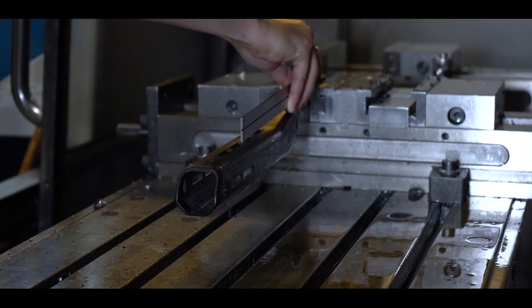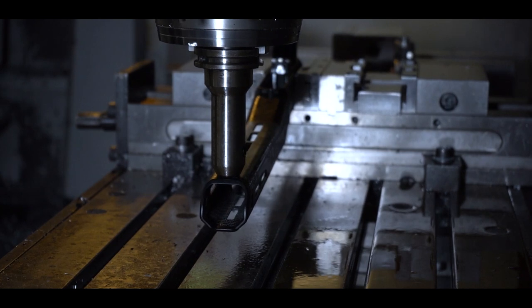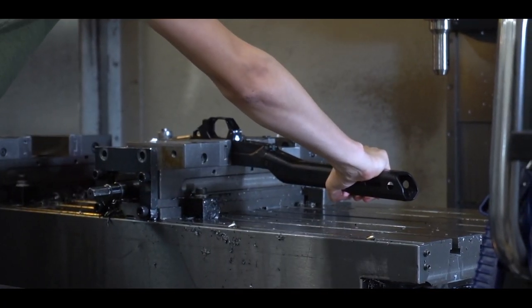One of the structural tests we did was a flex test. At the very front tip of the forend, we applied hundreds of pounds of pressure bending it down a quarter inch, half an inch, one inch, two inches — and we got incredible results. The properties of the carbon fiber meant the forend would flex but then spring back right to its original state with no permanent deformation, and those connections remain as rigid as ever.